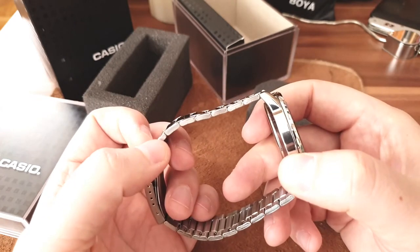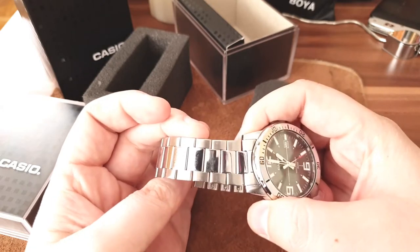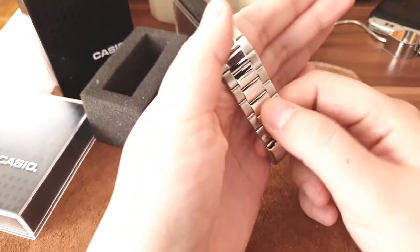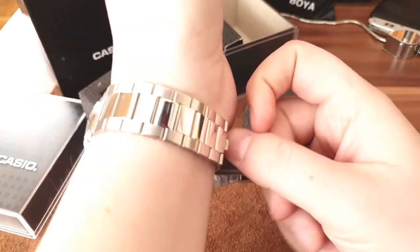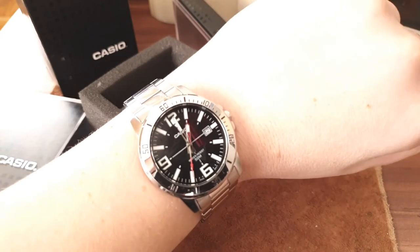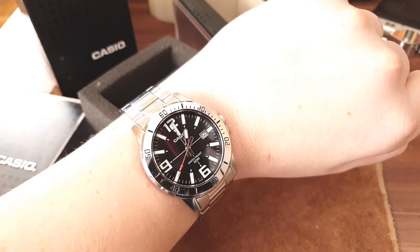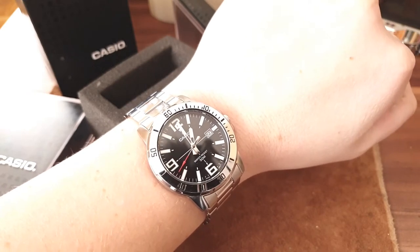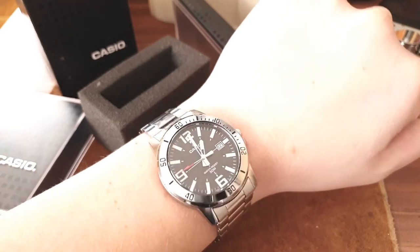One thing about a 50-dollar watch: you don't get high-quality stainless steel links — it's nice and it works, the clasp and buckle are fine, similar to entry-level Seikos, but you do get folded links. One thing I'd recommend: take off the band and put on a nice leather NATO band or nylon NATO band, and it will completely change the look of your watch.